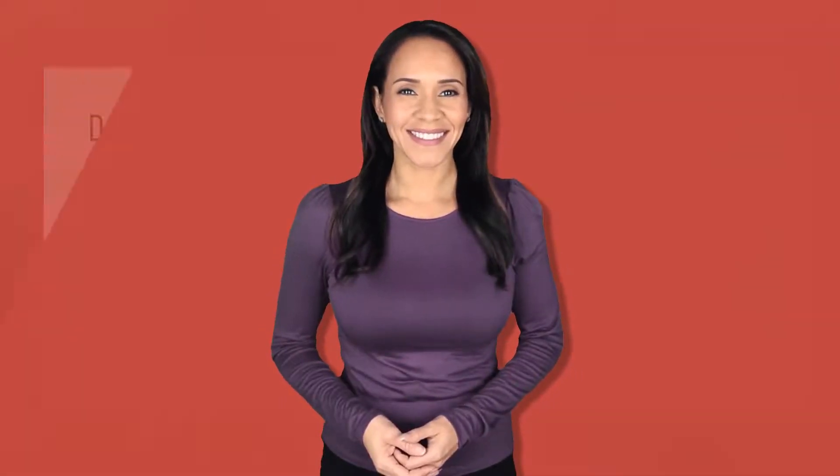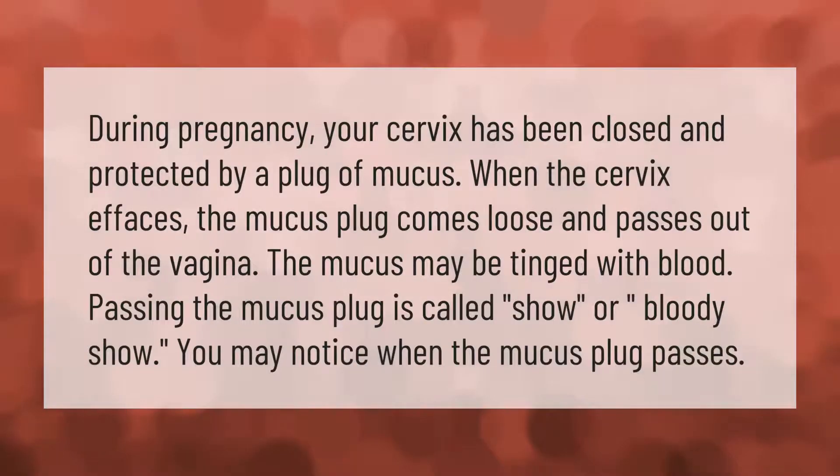During pregnancy, your cervix has been closed and protected by a plug of mucus. When the cervix effaces, the mucus plug comes loose and passes out of the vagina. The mucus may be tinged with blood. Passing the mucus plug is called show or bloody show. You may notice when the mucus plug passes.